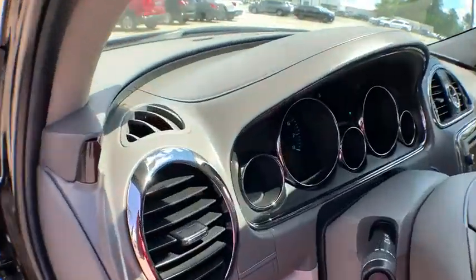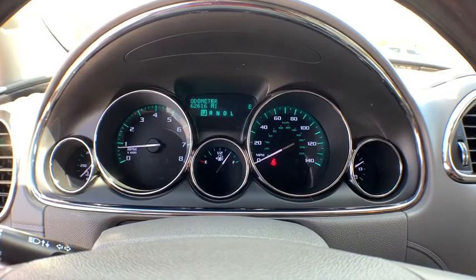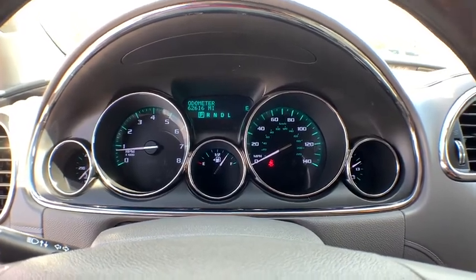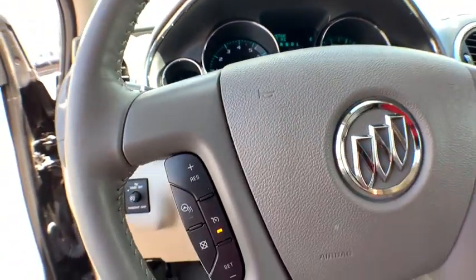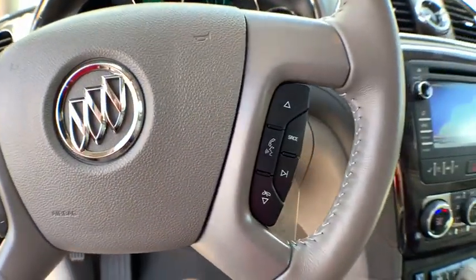Power liftgate, traction control, power passenger seat, Bluetooth, leather-wrapped steering wheel, dual airbags, power steering, aluminum wheels, four-wheel disc brakes, floor mats, center armrest, universal garage door opener.